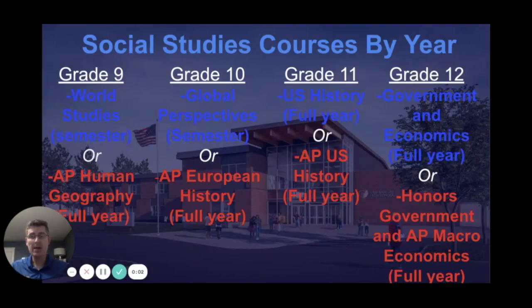Hey Bruins, my name is Mr. Pate and I'm here to talk to you about the social studies required options which have changed for this next year. In blue you see the regular class that can be taken that is required, and in red you see the options that you can choose to take that are advanced placement or AP, which are rigorous classes getting you ready for college.